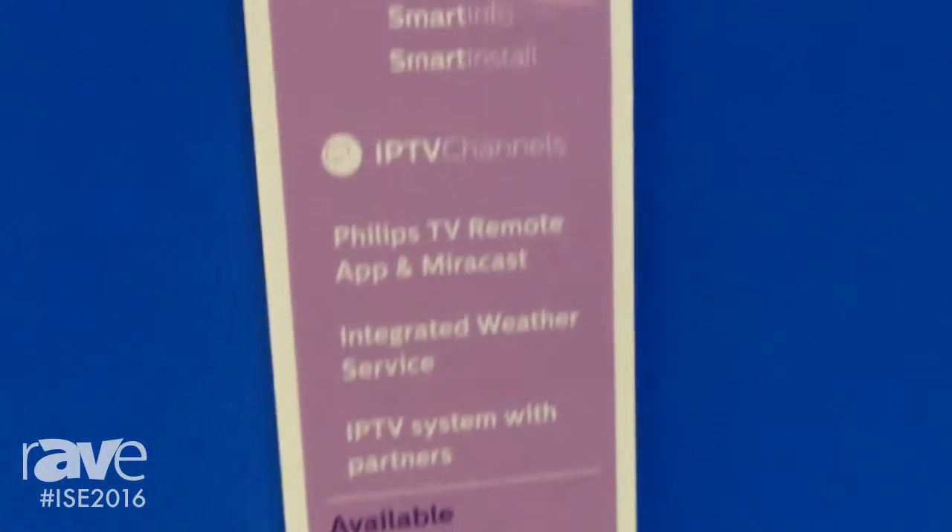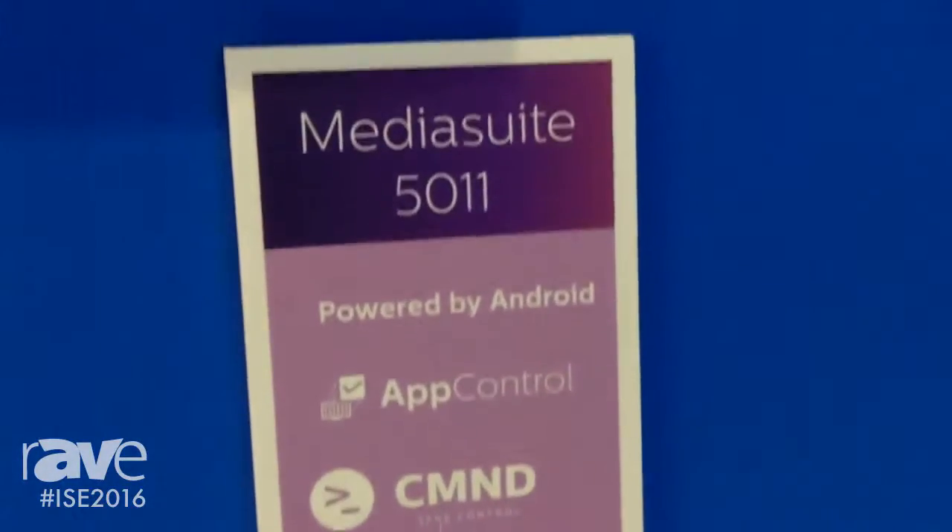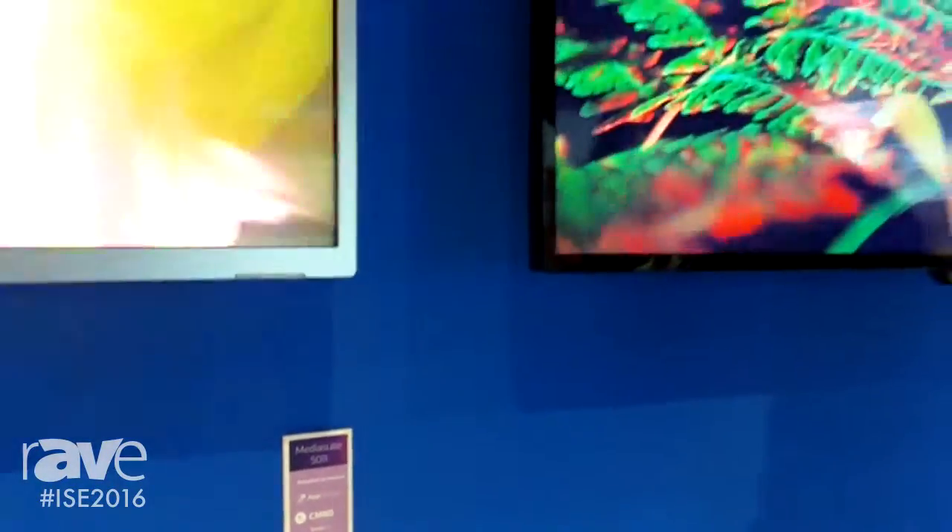Steven Saw here with Phillips Professional Display Solutions, and we are showing off our media suite line from our hotel TV range.